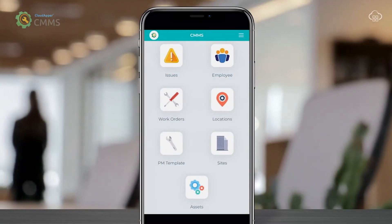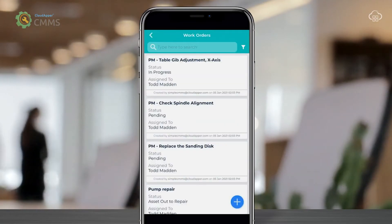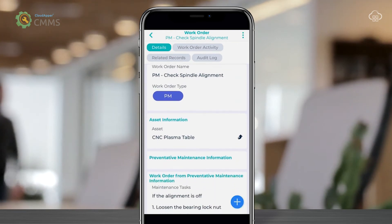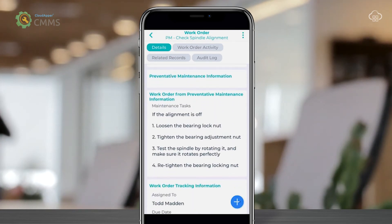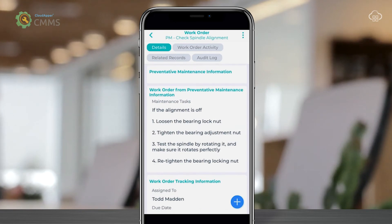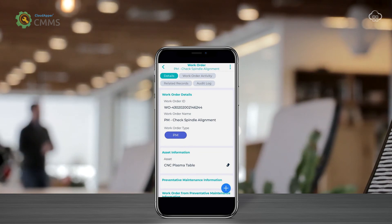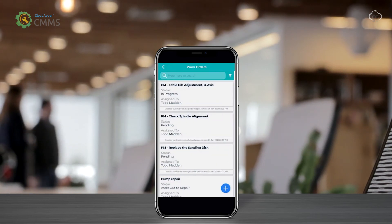Also, reduce the number of repairs needed for the asset by using the work orders module from this application. You can simplify your work orders by attaching a preventative maintenance checklist to ensure employees follow the correct steps, or give strict instructions in ensuring things run smoothly.